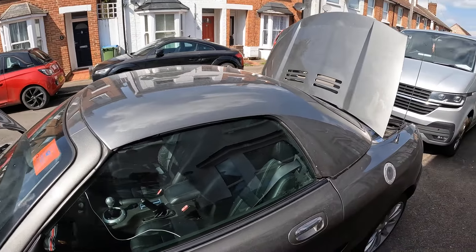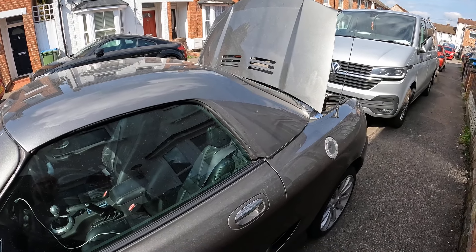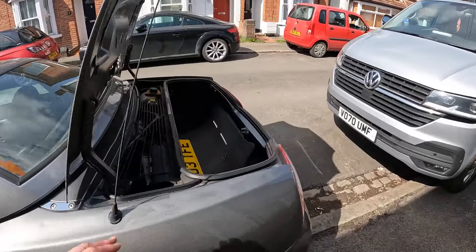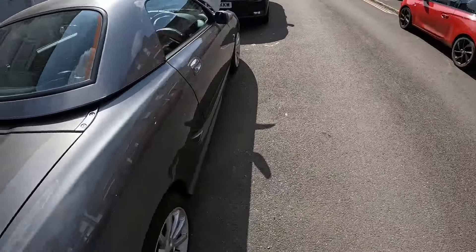The hard top on these was an optional extra. This one is nice because it's actually matching the car — it's in X Power Grey as well. I think as standard they come in black. Let's just shut this up so we can have a nice look at the profile of the car.